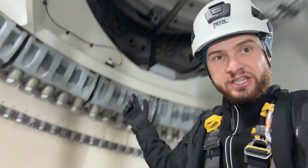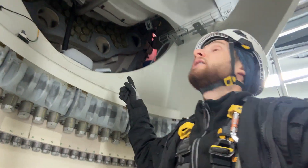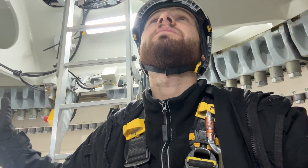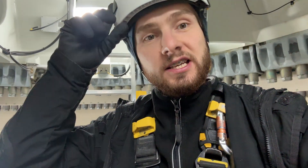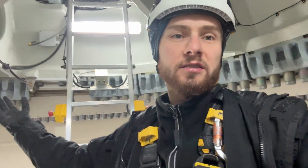You can see how the rotor is turning. Below we have enormous pieces of metal and various mechanisms. Now we can go higher up to the nacelle. Unfortunately I won't be able to show you much of what's inside the nacelle, but going out to the very top — absolutely yes.